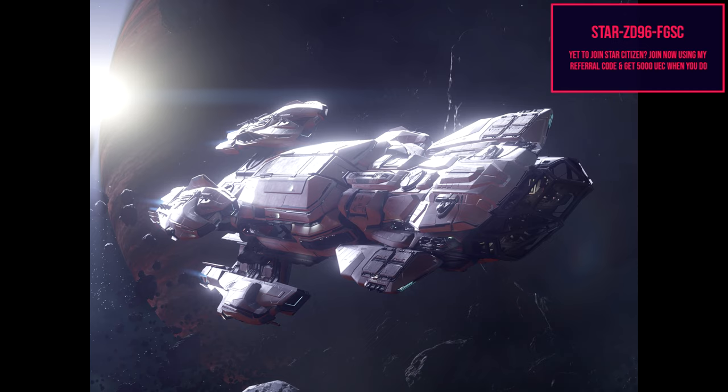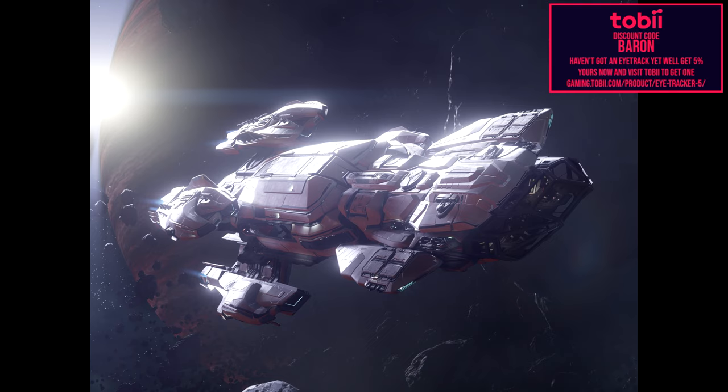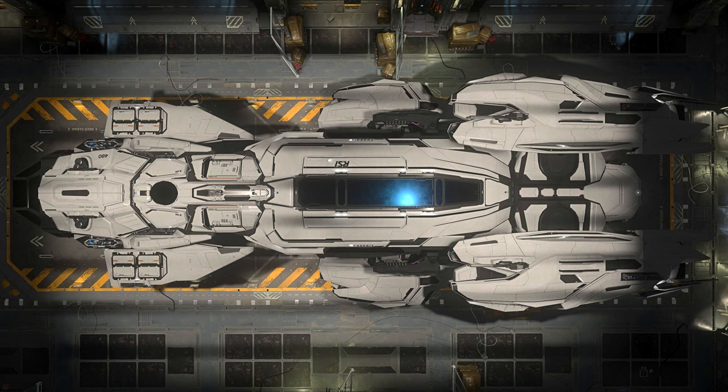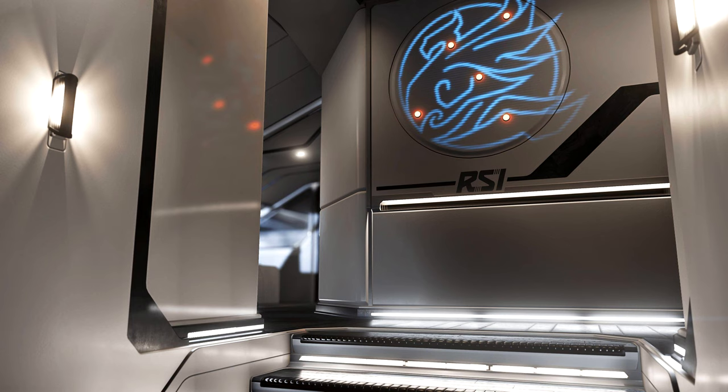We're going to get into this ship — why you might want to buy it and why you might not. In my eyes, I don't think you'd really need this ship, because the 600i is a little bit better: it has three size fives where this has two size fives and two gimbaled fours. This is a hull-limited ship at around $350 USD — it's just a luxurious transport ship, nothing particularly special.